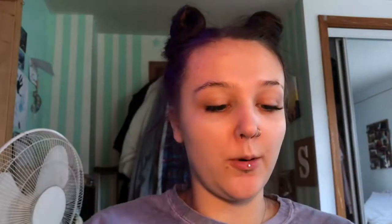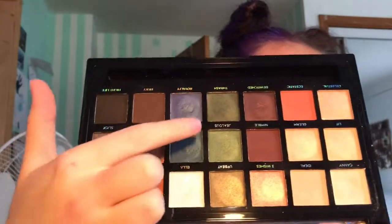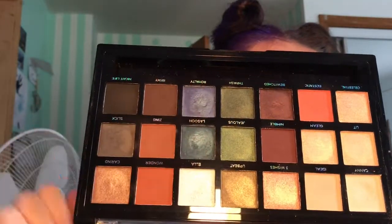And then I have my Profusion Sultry Palette. I do pick this up quite a bit because I really like the green shimmer shades and the blue shimmer shades in this. I think they are so stunning on the eyes. And this deep purple right here is so nice. I really like this palette. I love Profusion eyeshadow palettes — they have just been killing it with their eyeshadow palettes.